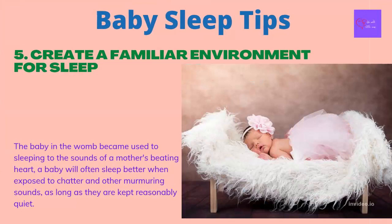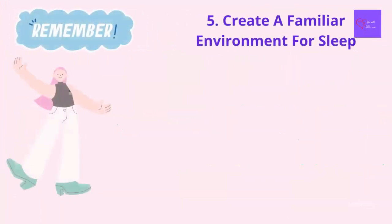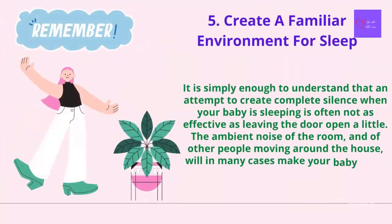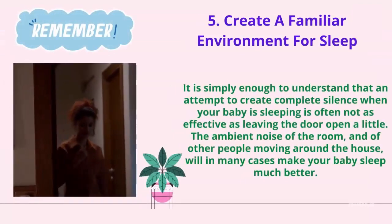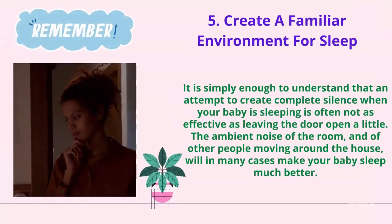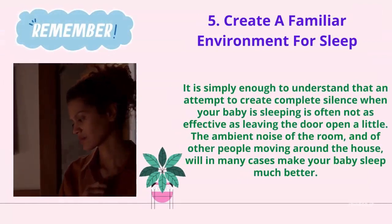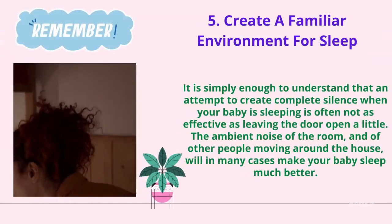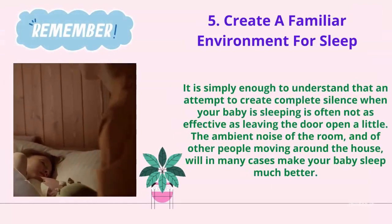Much like a baby in the womb became used to sleeping to the sounds of a mother's beating heart, a baby will often sleep better when exposed to gentle chatter and other murmuring sounds, as long as they are kept reasonably quiet. What you want to avoid are sudden loud sounds, which will naturally startle your baby. Some parents choose to invest in audio CDs that replicate soothing sounds in the baby's room, but in most cases this is not necessary. It is simply enough to understand that creating complete silence is often less effective than leaving the door open a little — the ambient noise of other people moving around the house will, in many cases, make your baby sleep much better.